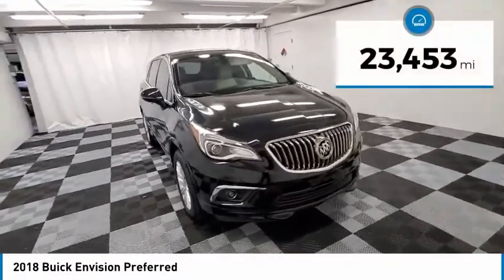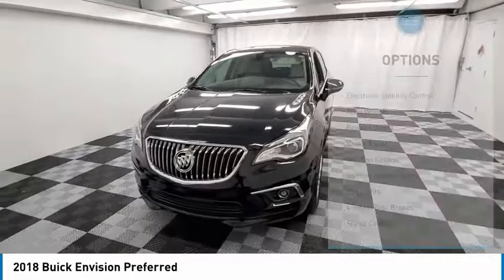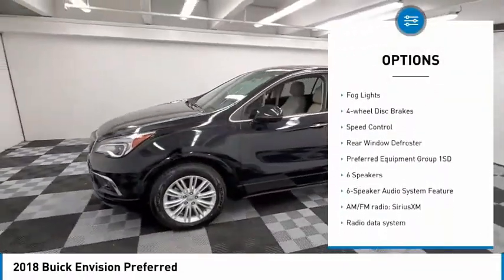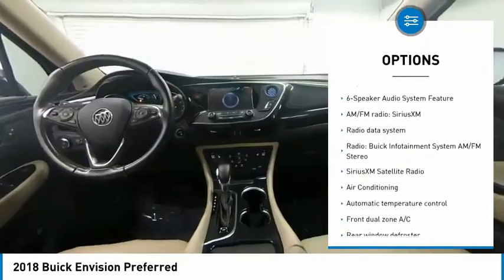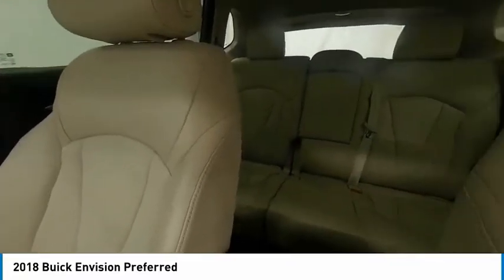This vehicle has less than 25,000 miles. Here are some of this vehicle's great options: electronic stability control, alloy wheels, power liftgate, brake assist, traction control, remote keyless entry, fog lights, four-wheel disc brakes, speed control, rear window defroster.